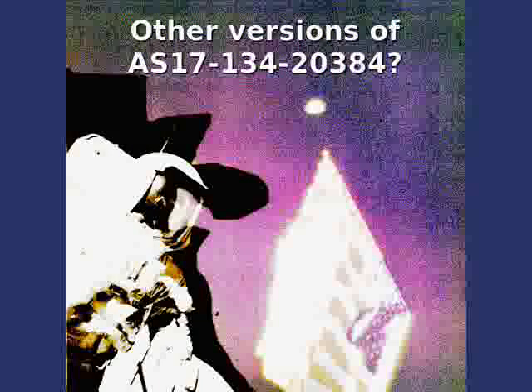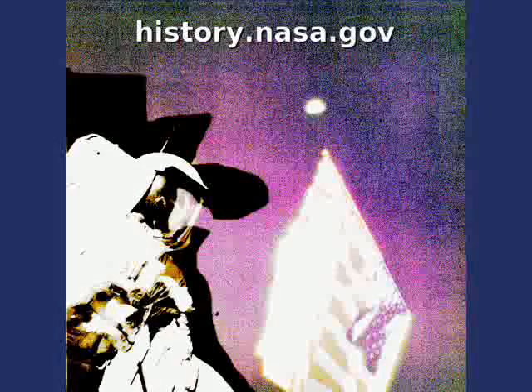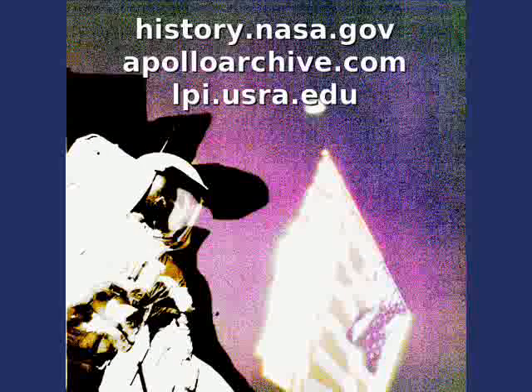Let's try to understand how and why. First, do we have the same editing on other versions of this picture? Other well-known sites with Apollo pictures include history.nasa.gov, apolloarchive.com, and lpi.usra.edu.